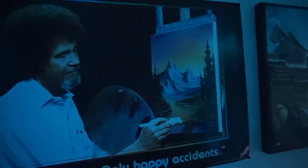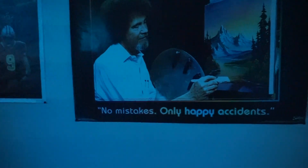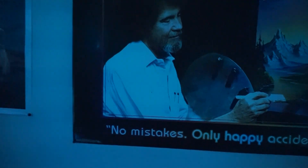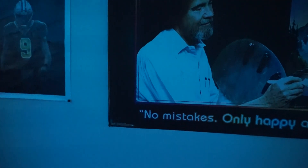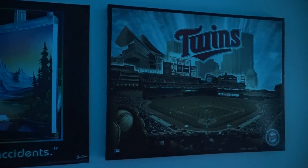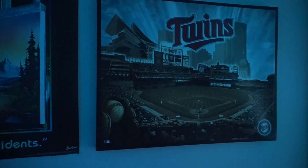Next up is the Bob Ross 'No Mistakes, Only Happy Accidents' poster, which I think I can really relate to because I am a happy accident. Next up, I have a Minnesota Twins poster. I live in Minnesota — the Minnesota Twins are my favorite baseball team.